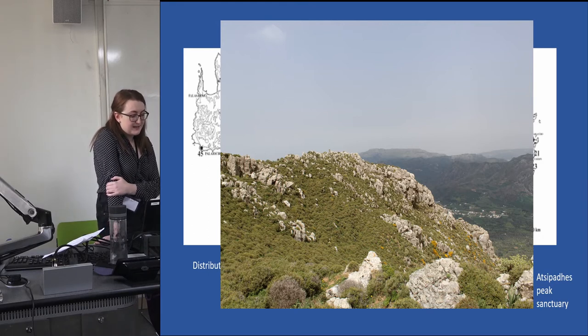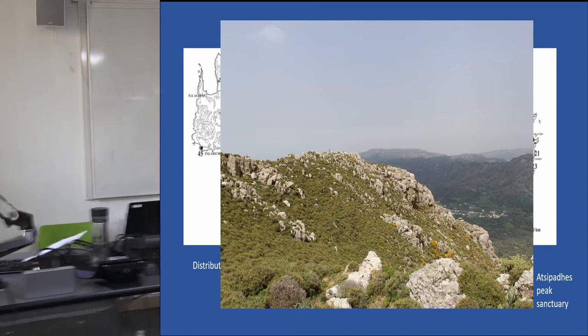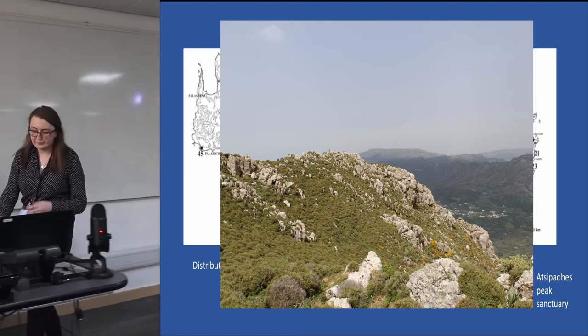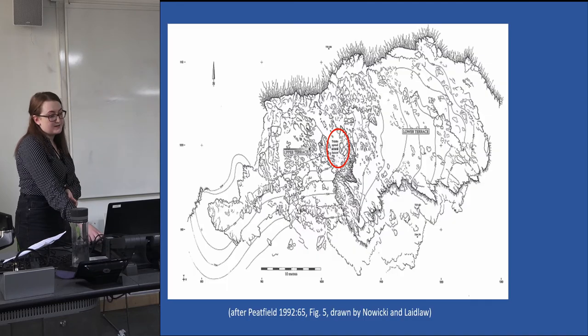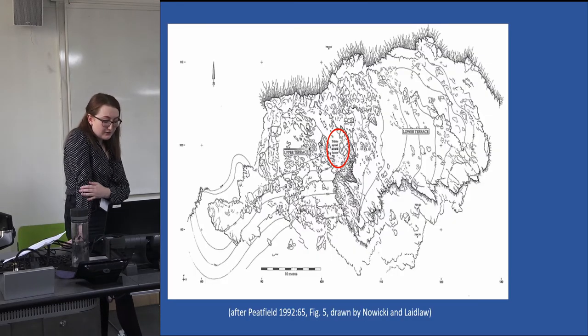Located approximately 20 kilometers from the modern town of Rethymno and overlooking the Isos river valley, the small rural peak sanctuary of Atzipadas is divided by natural rock formations into two topographically distinct areas: the upper terrace and the lower terrace to the east.